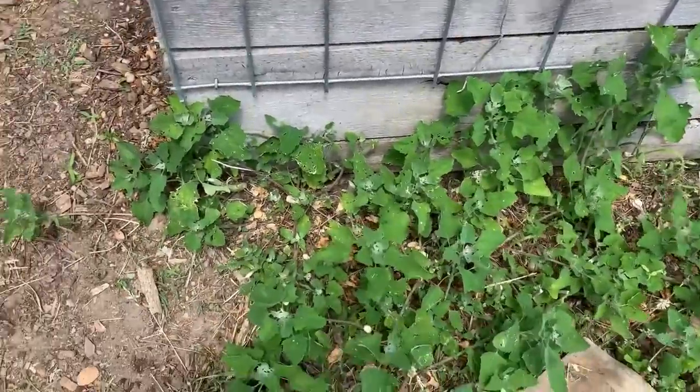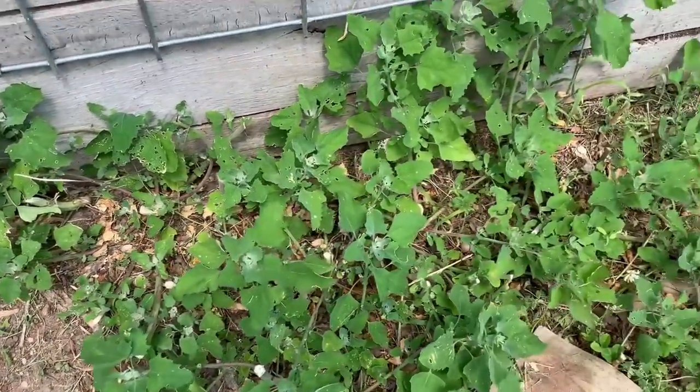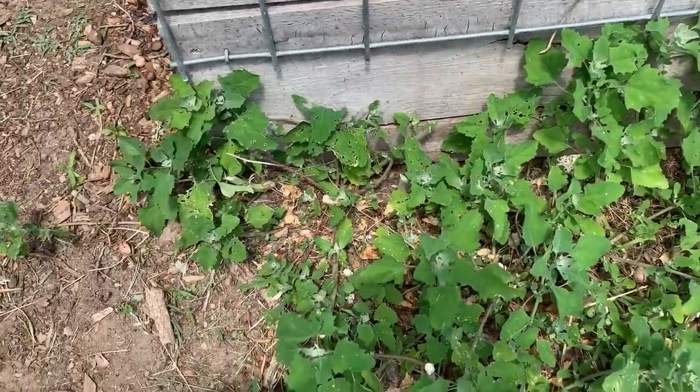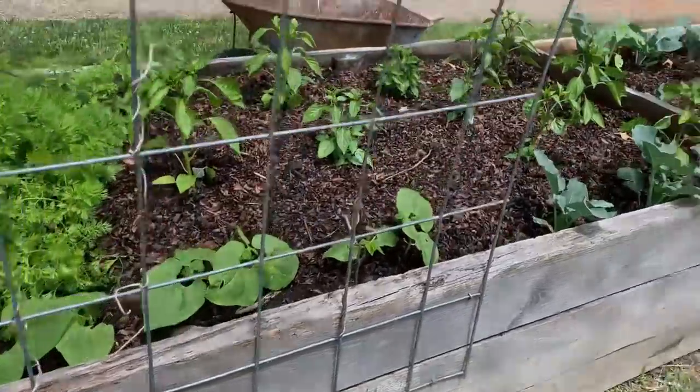I'm gonna show y'all this real quick. This is growing along the side of our raised bed. If you don't know what this is, it's called lamb's quarter. It's totally edible — tastes kind of like spinach, actually a little better for you than spinach. If you've got some of that growing around your place and it ain't been sprayed, try it. It's good for you.